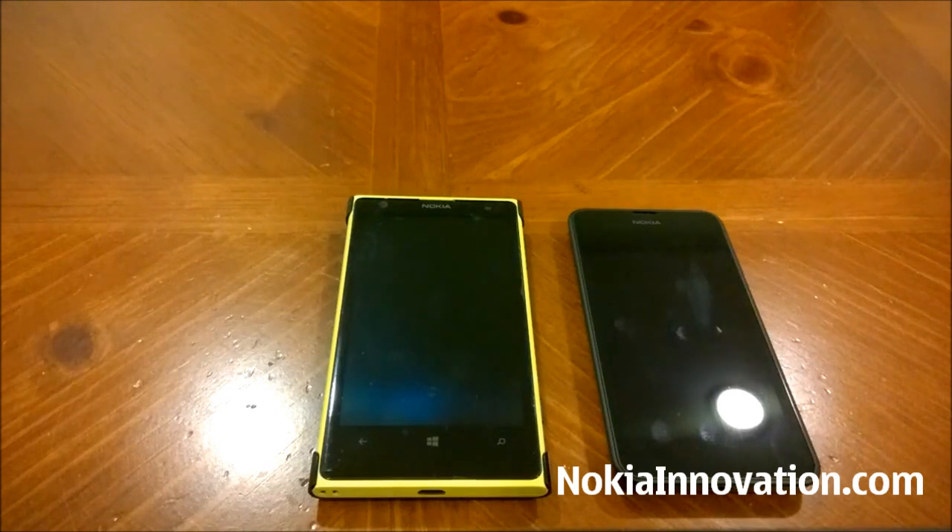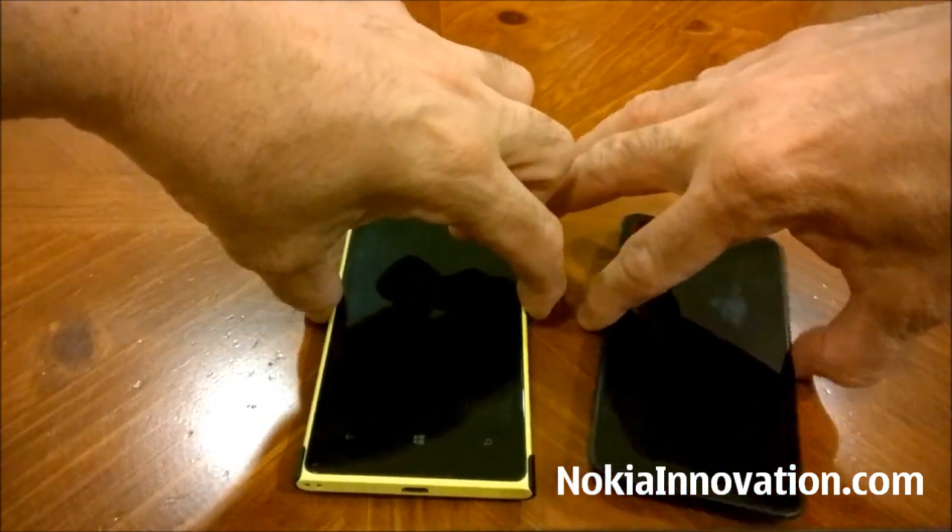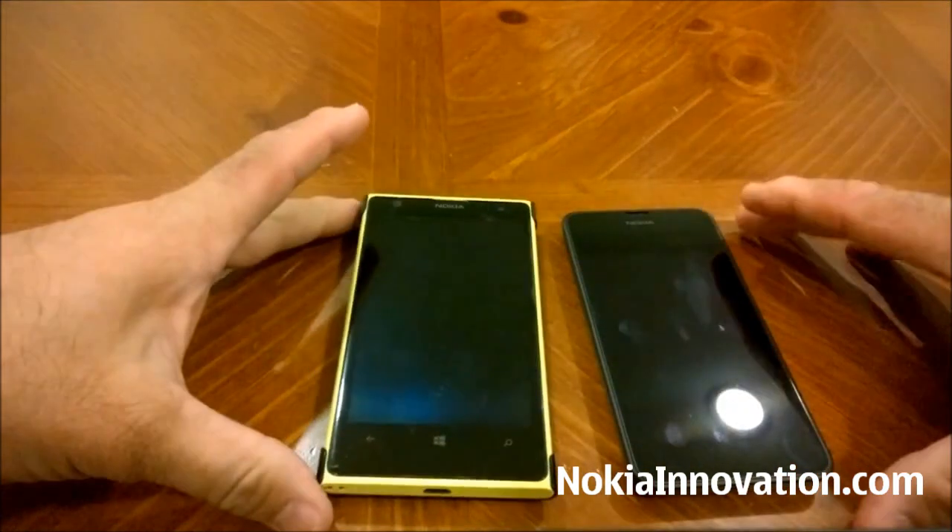The Lumia 630 comes with Windows Phone 8.1 standard and I have the preview version on my 1020. So let's power these two up and see which one starts up quicker.